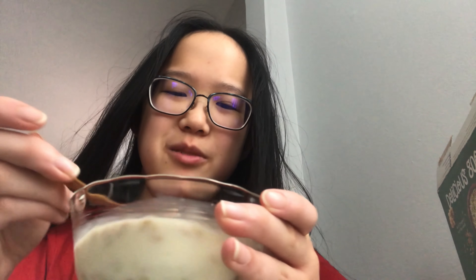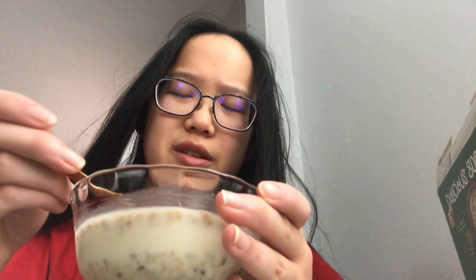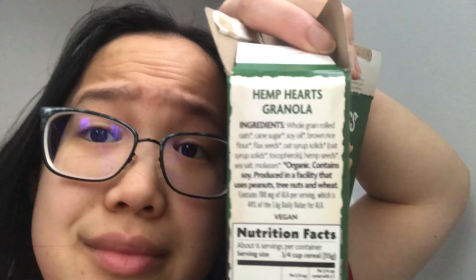Amazing. I'm pretty sure this is exactly what the smoothie bowl place uses. The only unfortunate thing is all the big clumps break down to smaller clumps, but the smoothie bowl place keeps them in big clumps — maybe that's just because it's cereal breaking down. Ten out of ten. This is literally my favorite granola and I really want to make it at home, but the ingredients aren't very home-friendly — like I don't know where to get oat syrup solids.